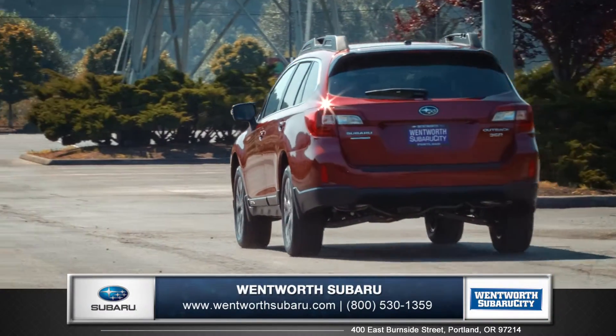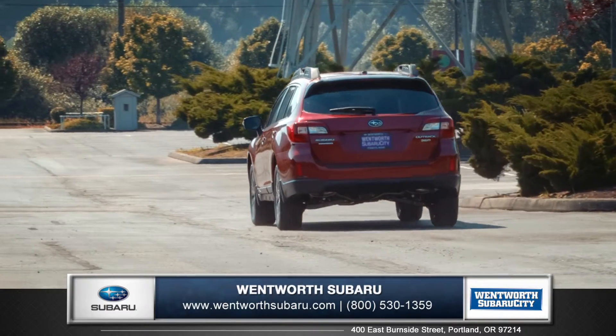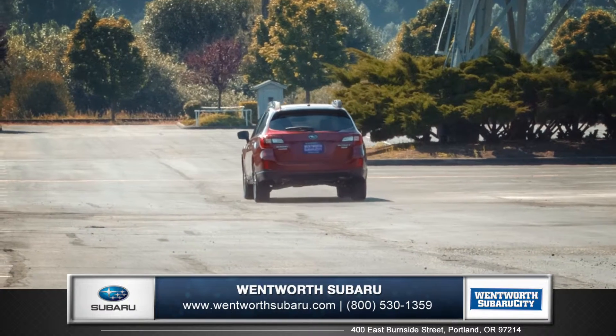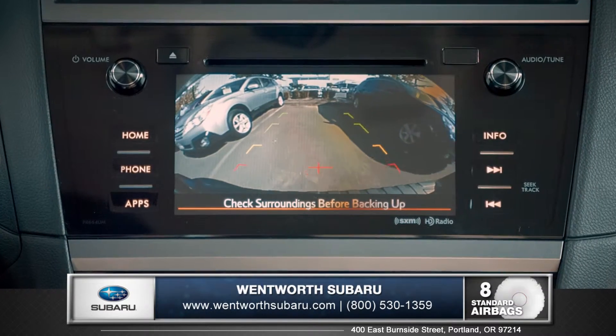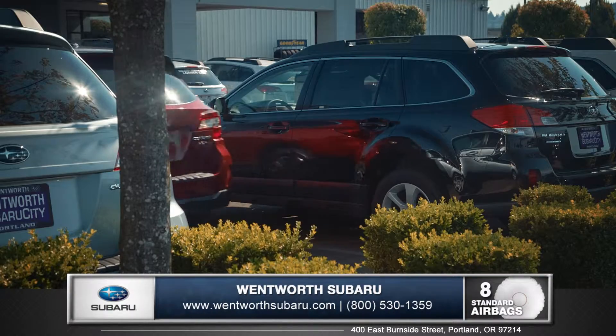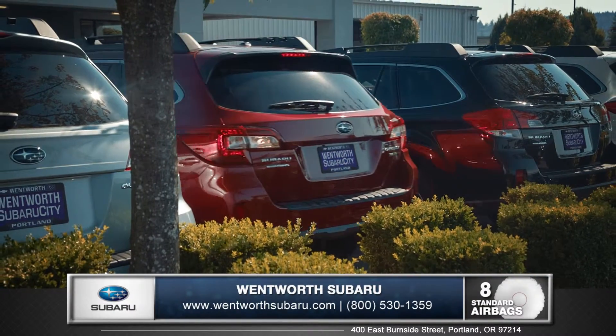Every Outback comes standard with symmetrical all-wheel drive which sends power to all wheels simultaneously for maximum traction under all road conditions. A standard rear vision camera enhances rear visibility when backing up with guidelines to help you see the vehicle's path and judge distances to other objects.